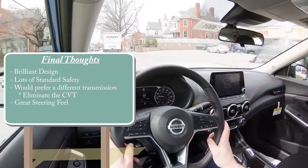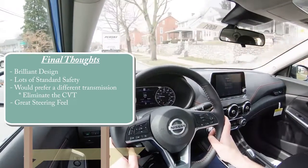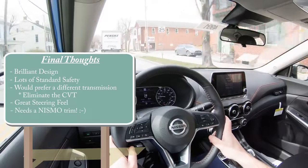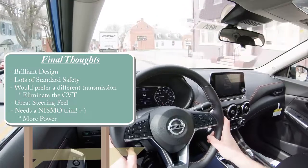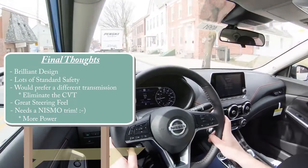The Corolla is going to be more reliable of course, but the Sentra should be plenty reliable. It looks better and has a great steering feel. The only other thing I would add, besides changing up the transmission, would be offering a Nismo version with a little more power to compete with cars like the Civic Si, Kia Forte GT, and Hyundai Elantra Sport — I think that would be pretty darn cool.